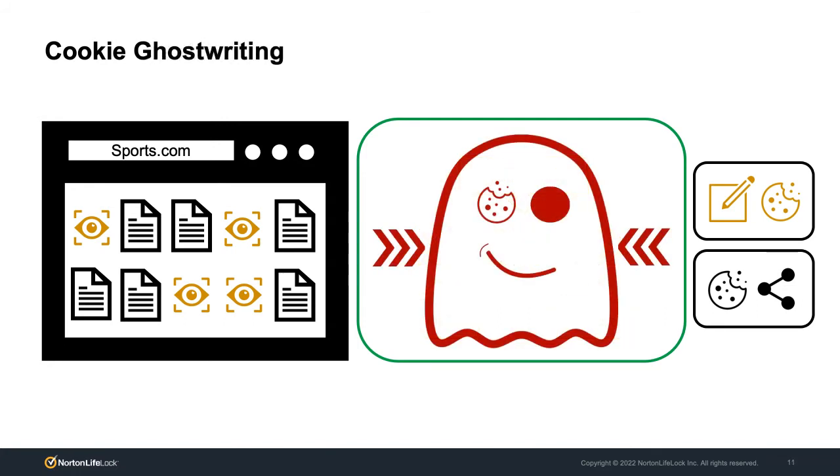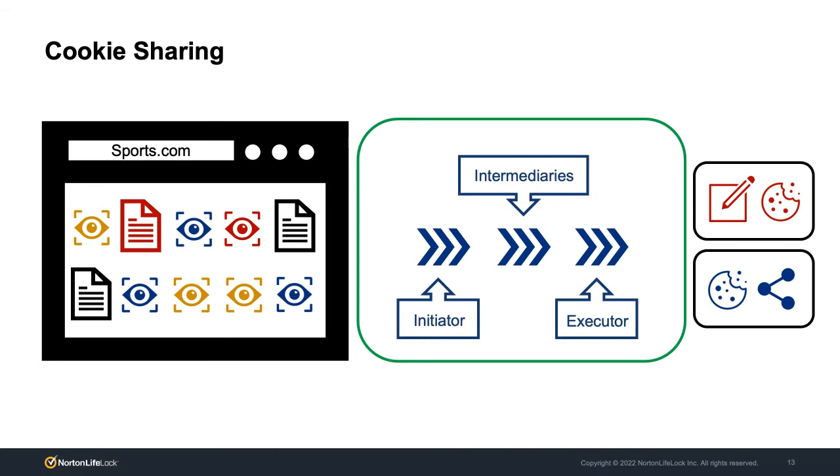As we were doing this research, we observed another phenomenon that we reported and had the privilege of naming: cookie ghostwriting. What happens with cookie ghostwriting is that a third party writes a cookie on your browser in a concealed manner — it instructs the main website, sports.com in this case, the first party, to write the cookie on its behalf. That conceals it, and you don't really understand how it got created without serious digging. You end up having a third party monitoring and tracking certain things without immediately realizing it is a third party. And then, just because this wasn't complex enough, there's also a lot of cookie sharing.